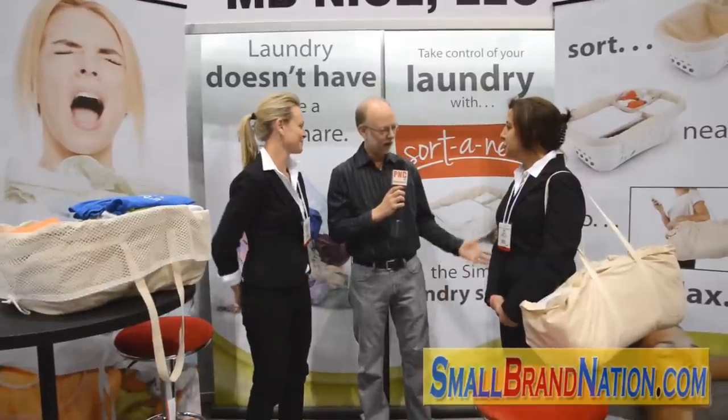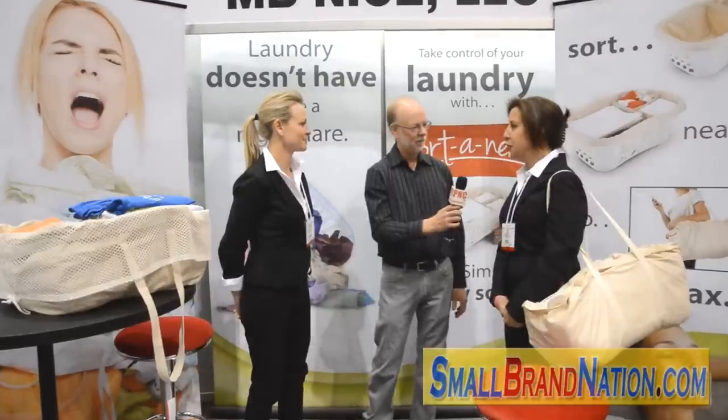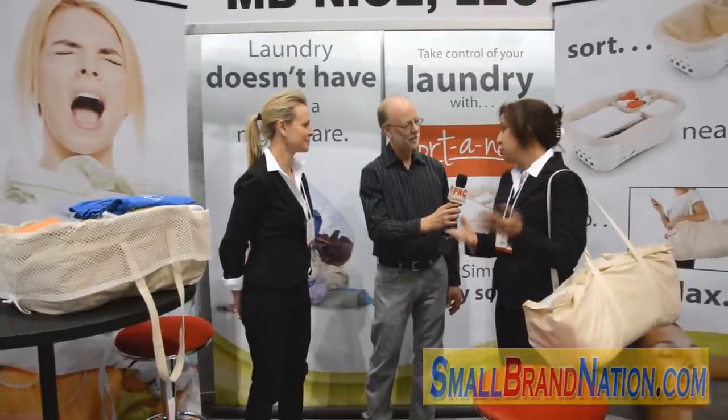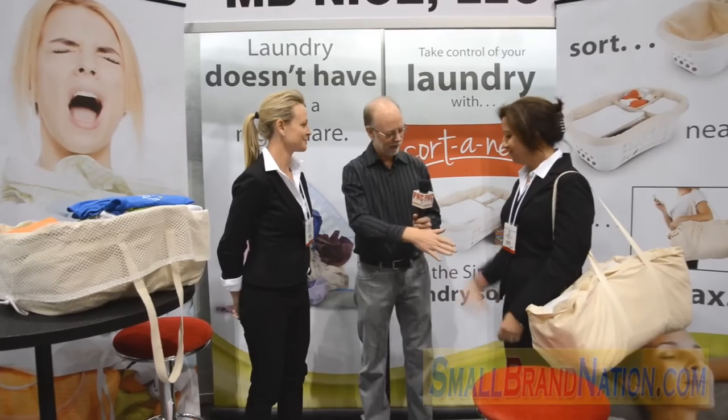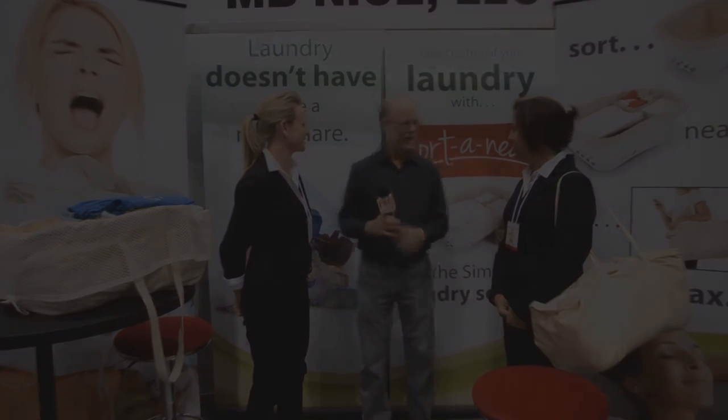This is really Sort of Neat — to the extreme — because it sorts and keeps things neat. It's Sort of Neat! Carrie, Kristen, thank you so much. Fantastic product. Appreciate it.